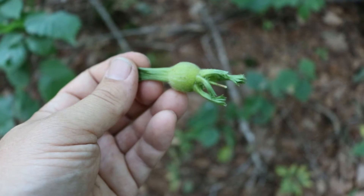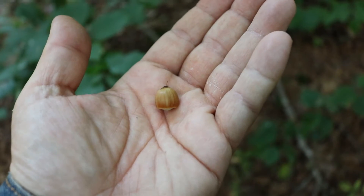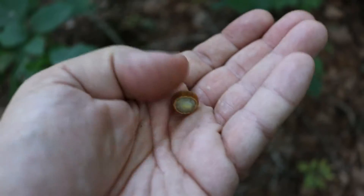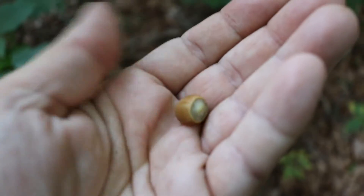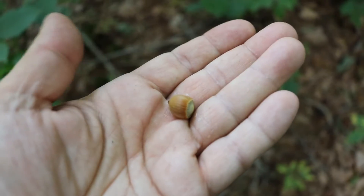I'm going to open this up now and see if this hazelnut is about ready to be harvested. After you remove the husk, this is what the shell of a hazelnut looks like. Inside is a nut. There's still a lot of moisture in the husk, but the shell itself upon removing it quickly dried and was easy to remove. So it's my belief that these nuts are about ready to be harvested.